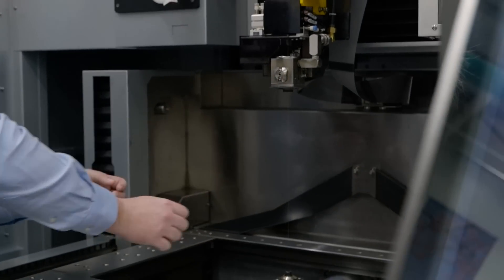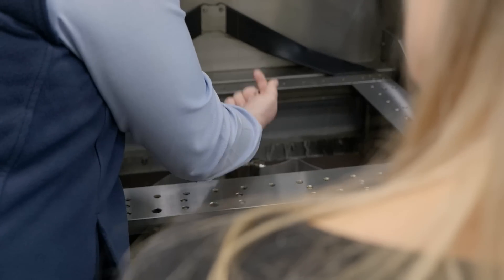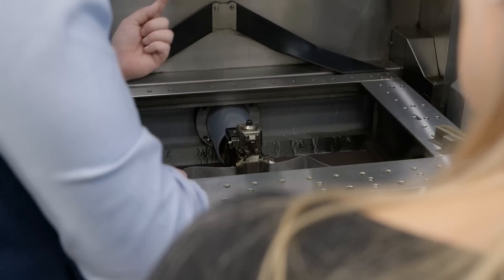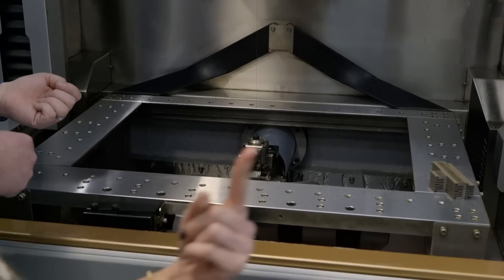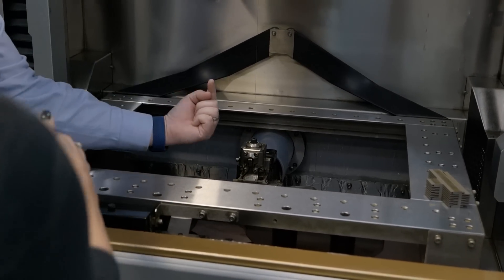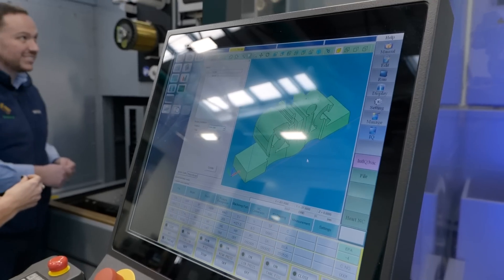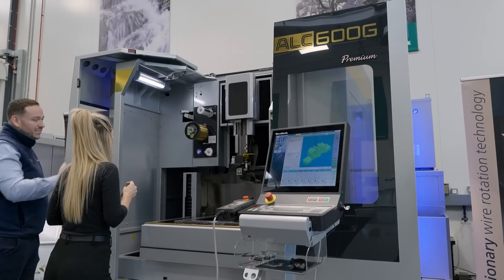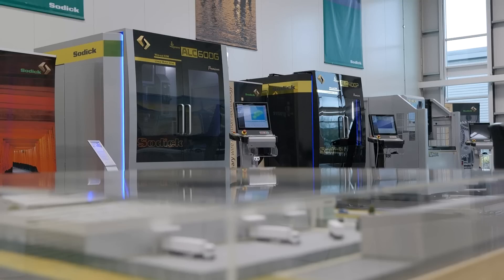The ALC 600G also boasts a ceramic construction. This ensures no leakage, keeping all the power in the machine, delivering maximum output and performance permanently. Furthermore, the Linear Drive motors and eco-friendly features make this machine fast, quiet, unbelievably accurate and exceptionally economical to run.